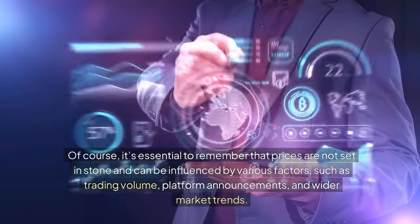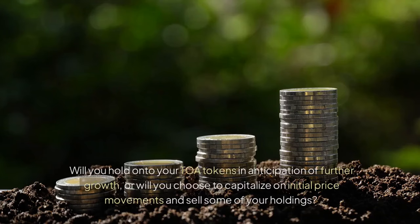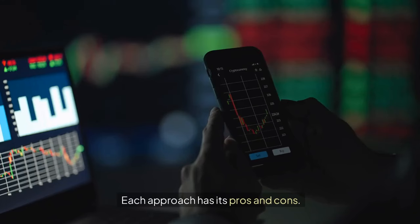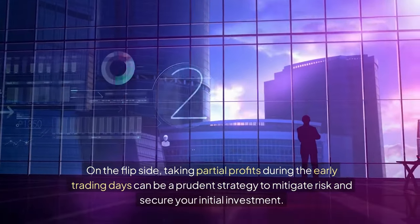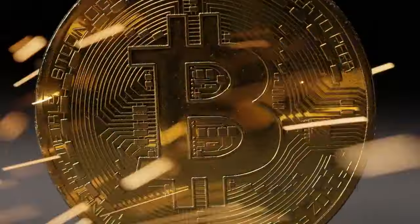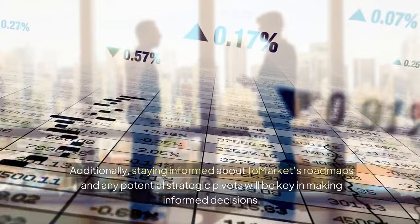It's essential to remember that prices are not set in stone and can be influenced by various factors such as trading volume, platform announcements, and wider market trends. Beyond price considerations, there are strategic decisions you'll need to make. Will you hold onto your TOMA tokens in anticipation of further growth, or choose to capitalize on initial price movements and sell some of your holdings? Holding could mean greater long-term gains if Tomarket's vision comes to fruition. On the flip side, taking partial profits during the early trading days can be a prudent strategy to mitigate risk. Keep an eye on community updates, new features, or partnerships that could drive further interest in the platform and lead to spikes in token value.